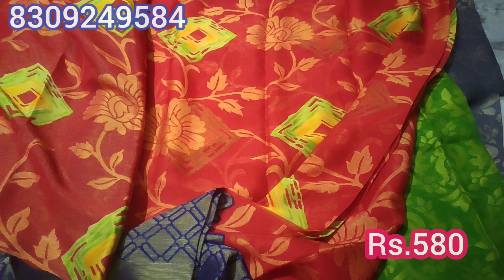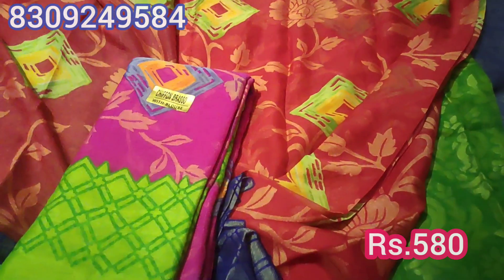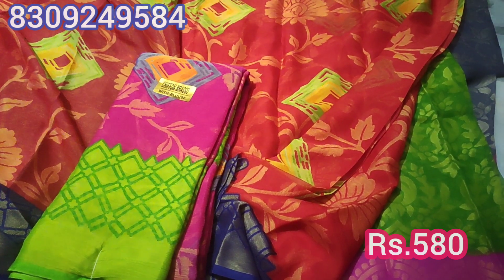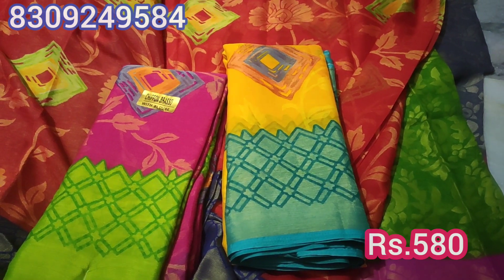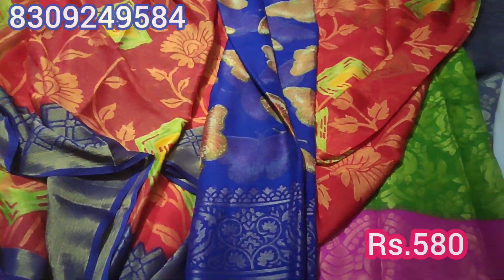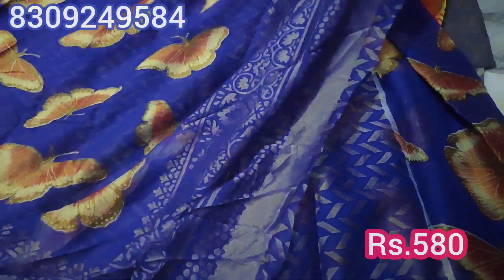This is also a chiffon brasso in a pink and parrot green combination. This is also a chiffon brasso with a butterfly design.